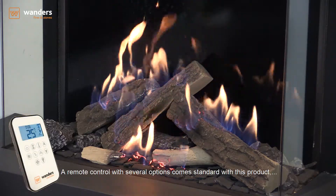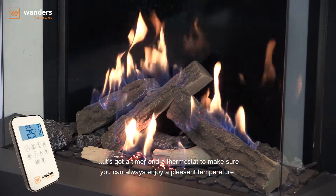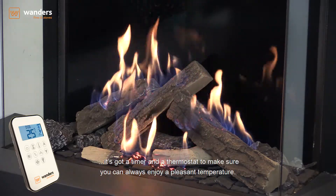A remote control with several options comes standard with this product. It has a timer and a thermostat to make sure you can always enjoy a pleasant temperature.